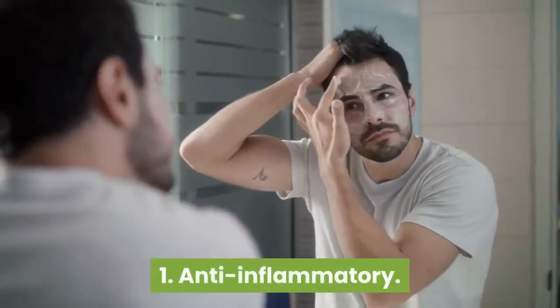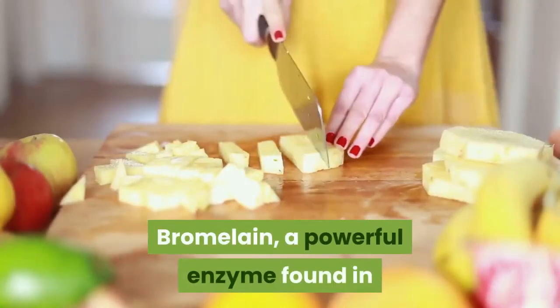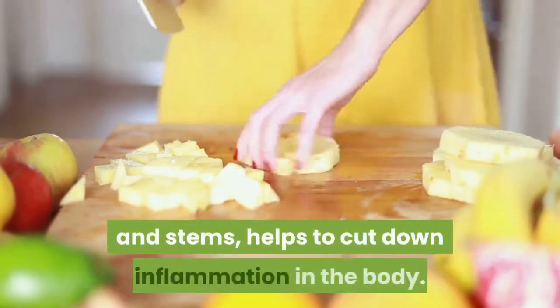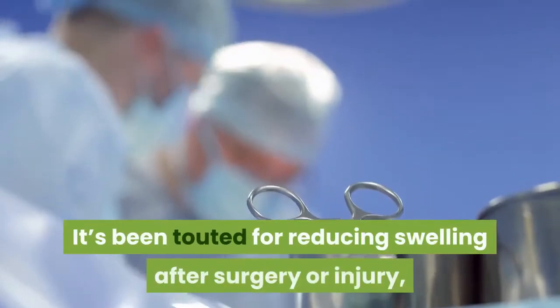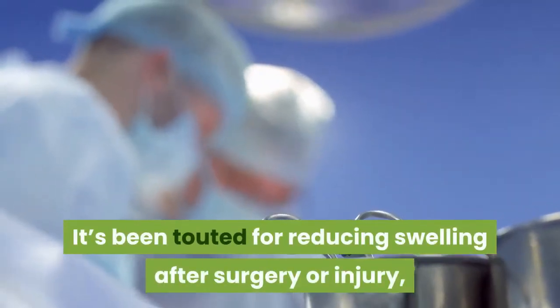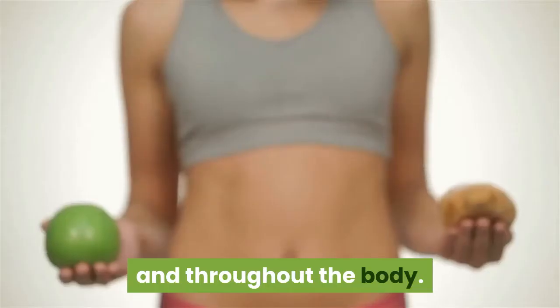1. Anti-inflammatory. Bromelain, a powerful enzyme found in high concentrations in pineapple skin and stems, helps to cut down inflammation in the body. It's been touted for reducing swelling after surgery or injury, and works as an anti-inflammatory in the sinuses and throughout the body.